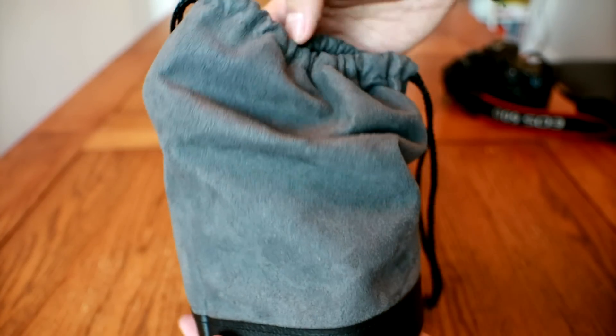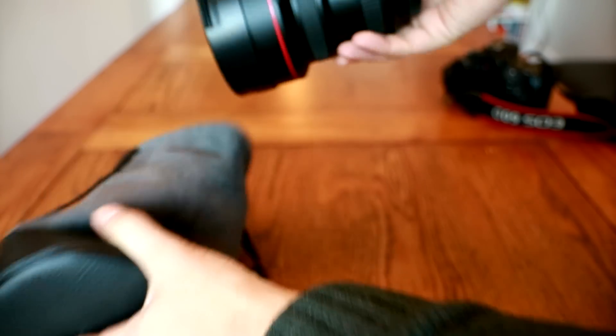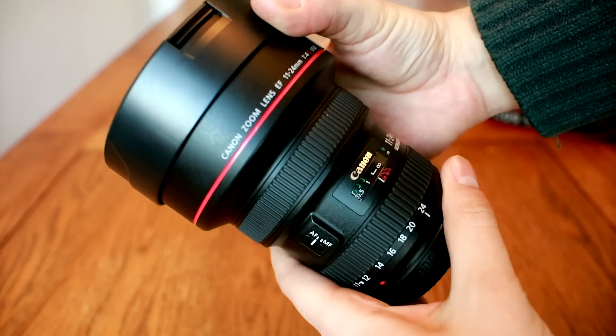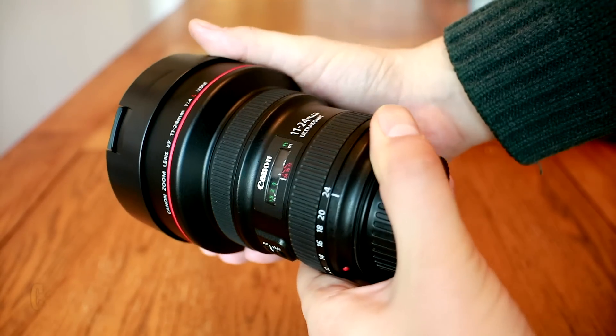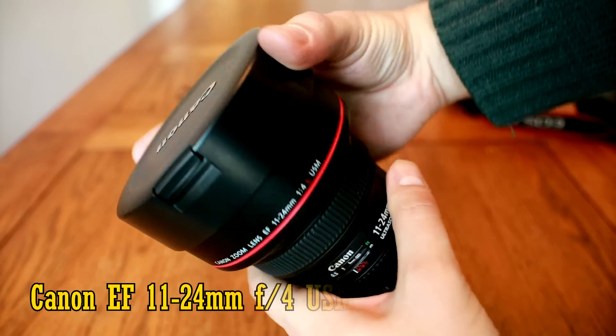Howdy everyone, and today I'm taking a look at a Canon L lens that's beyond the credit limit of a lot of photographers, including myself, but one that could still be very interesting to hire. The Canon EF 11-24mm f4 USM L.